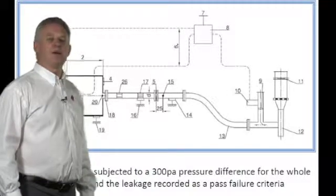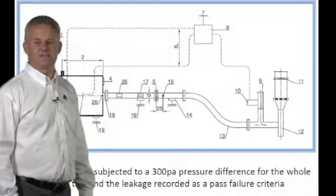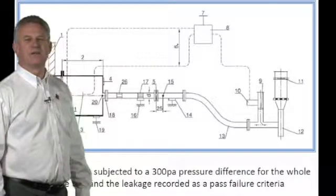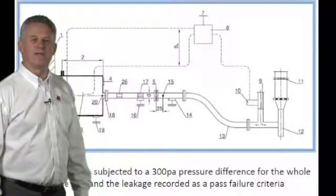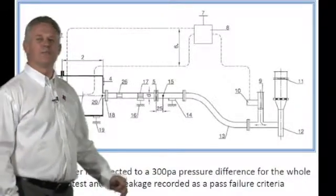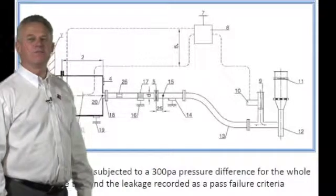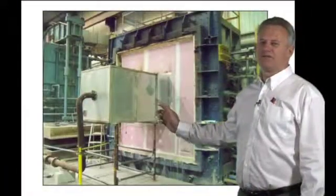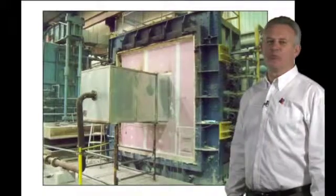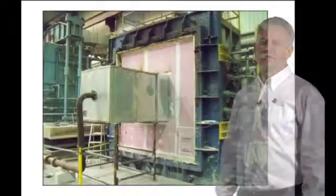It is the leakage through the damper that gives us the rating of an E or ES classification. A damper is recognised as E120 or ES120, and we can also have a damper rated E240 with an S for 120. This test layout is shown in a recent picture of a test in a drywall partition, clearly showing the plenum, the pipework, and the furnace.